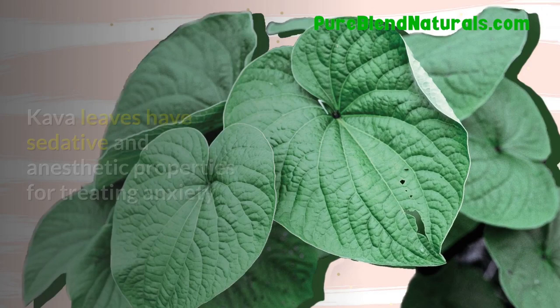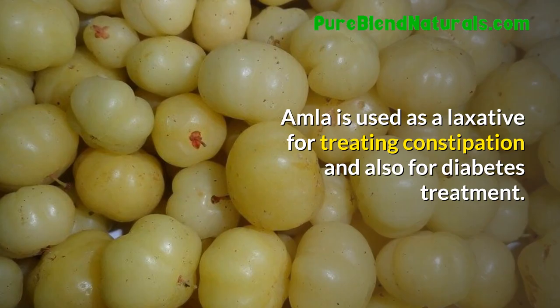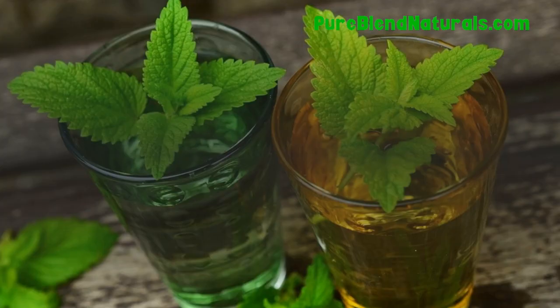Amla. Amla is used as a laxative for treating constipation and also for diabetes treatment. Lemon Balm. Lemon balm is an effective remedy for indigestion and sleeplessness.